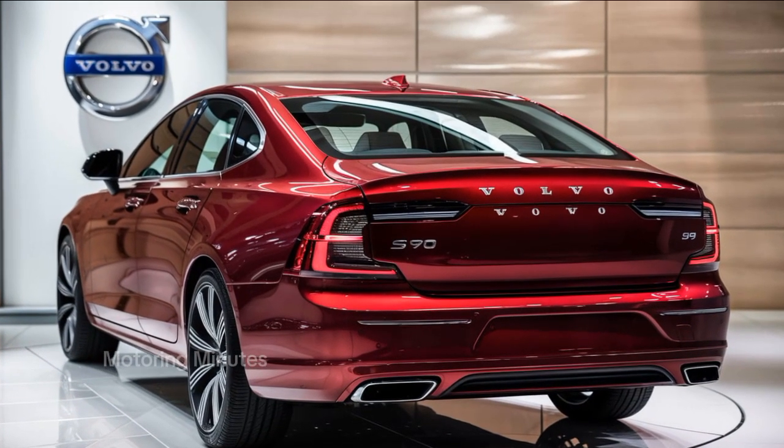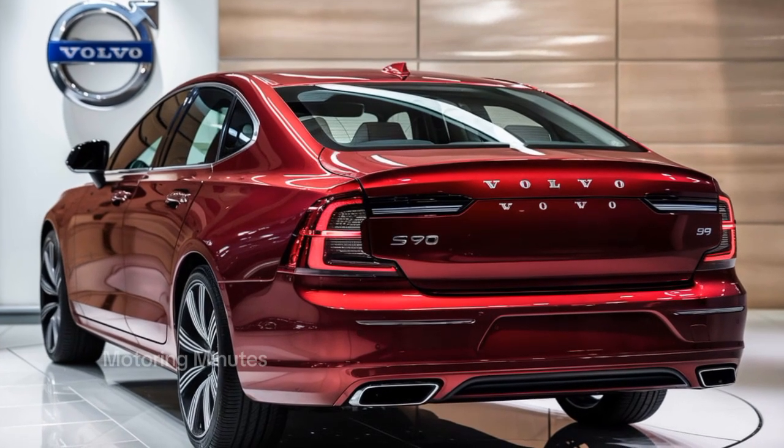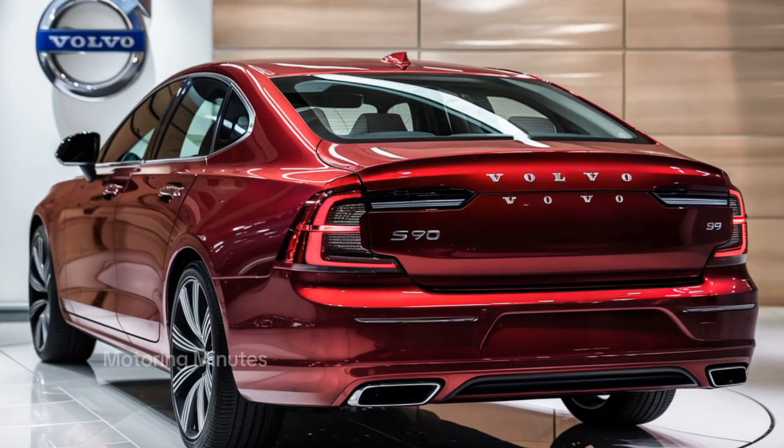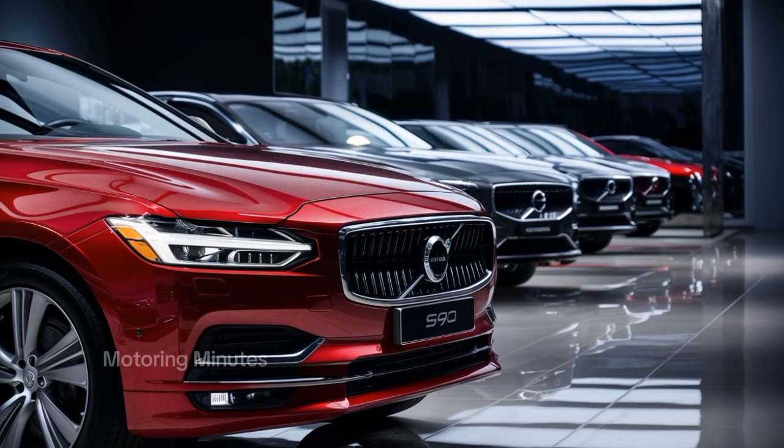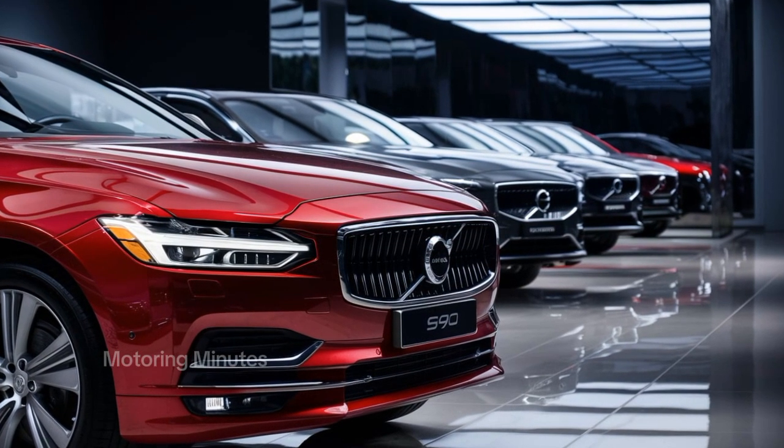The front seats are heated, ventilated, and massaging — perfect for long drives — while the rear offers ample legroom and comfort. Volvo's attention to detail is clear, from the crystal gear shifter to the ambient lighting that sets the perfect mood.